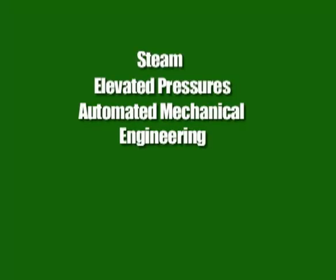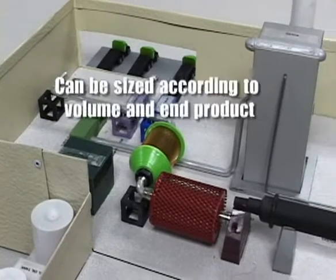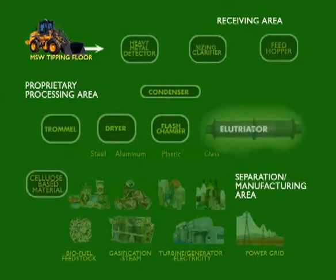The WET system utilizes steam, elevated pressures, and automated mechanical engineering to clean, sterilize, and separate MSW. A WET system facility can be sized to meet both the MSW volume and end product desired. Here's how the process works: trucks dump their loads of MSW onto the tipping floor, where payloaders push MSW into the load hopper.